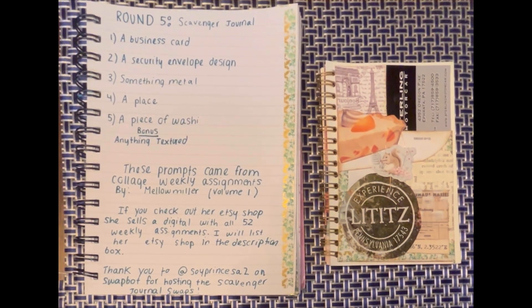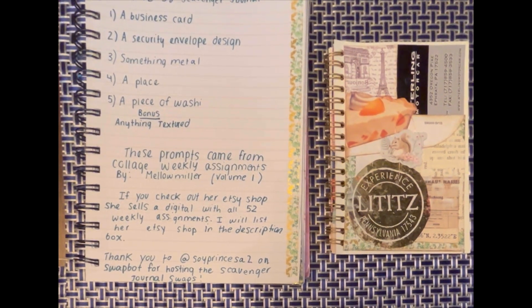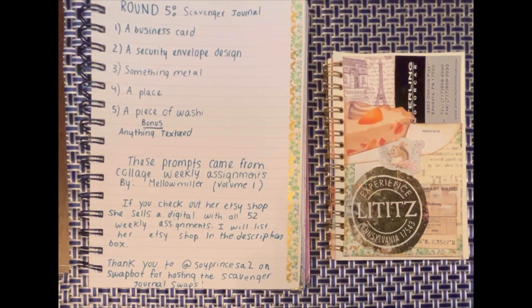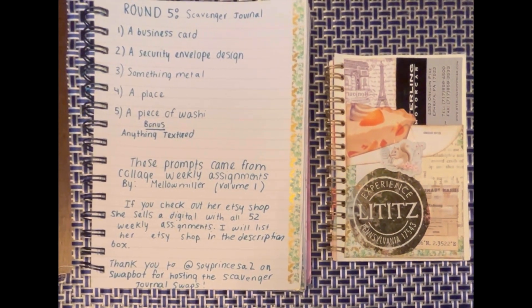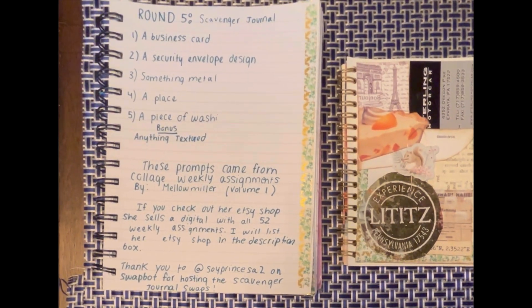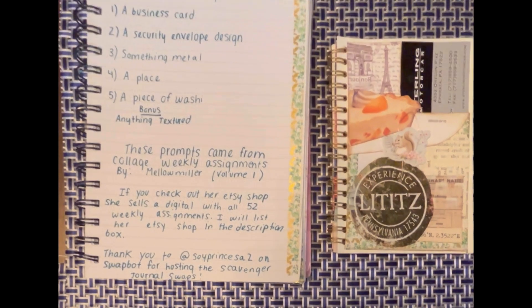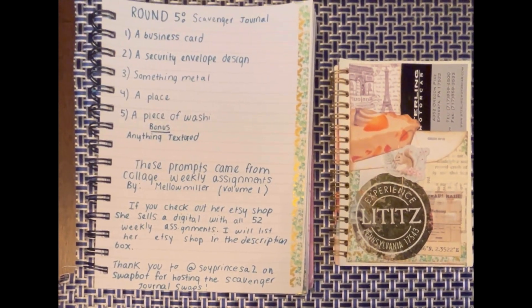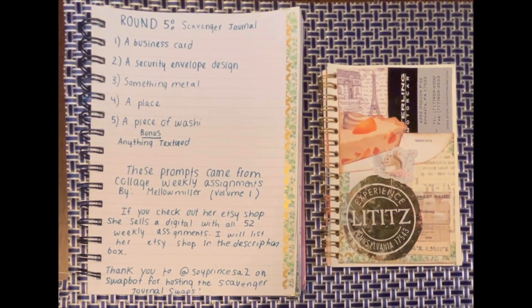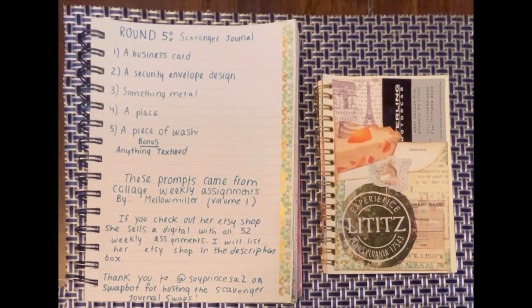Thank you to Mellow Miller on Etsy for creating all of these prompts. If you are interested, you can go to her Etsy shop and purchase the digital — I'll link it below. And also thank you to soyprincessa2 on SwapBot for hosting this. Thank you to all of my current subscribers for watching my videos and supporting me. I hope that you will leave a comment, and thank you for watching. Have a good day.